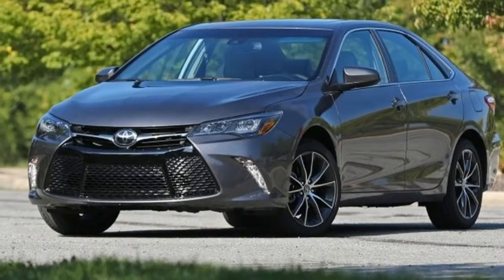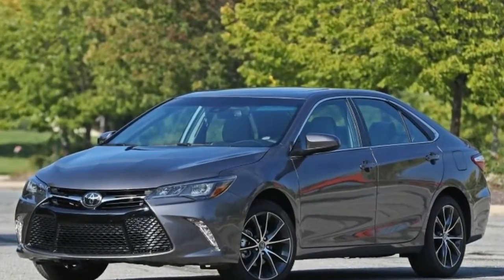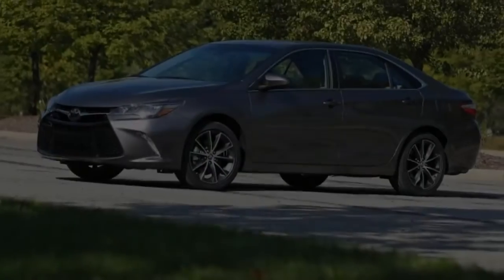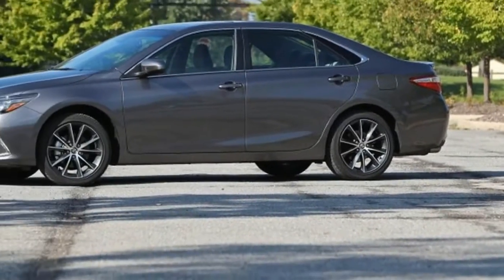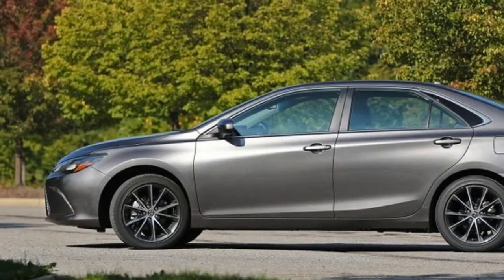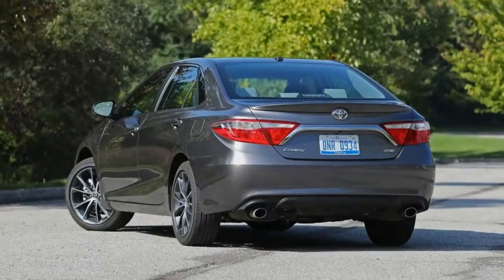Starting at $32,235, the V6 version is a $5,060 upgrade over the 2.5-liter XSE model, and also gets LED headlights, a proximity key with push-button start, a power sunroof, power and heated front seats, dual-zone automatic climate control, and a 7.0-inch touchscreen multimedia system.